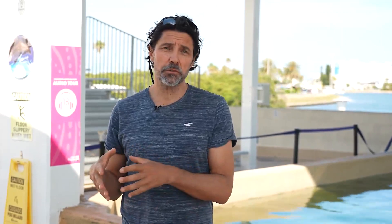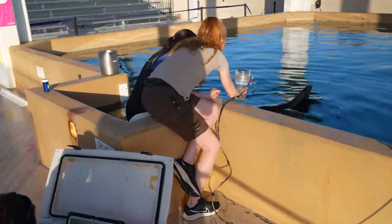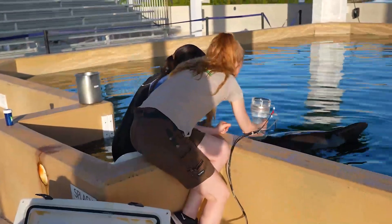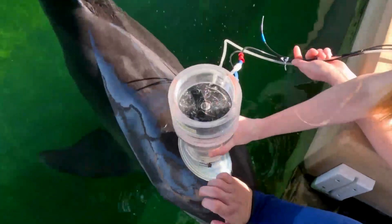We're using this species as part of a bigger study where we also study bottlenose dolphins, killer whales, and beluga whales. Being able to see the differences between species helps us understand how they function differently and how they potentially respond differently to changes in the environment due to climate change or overfishing.